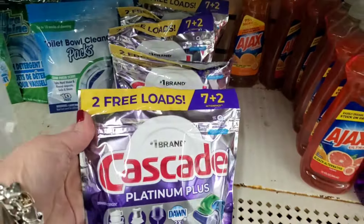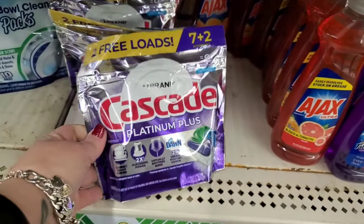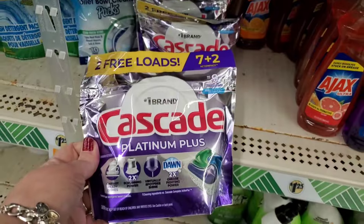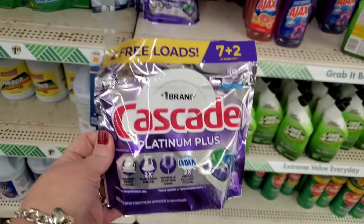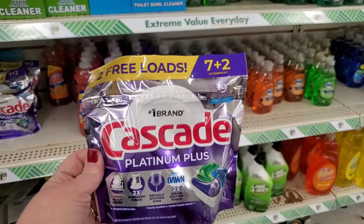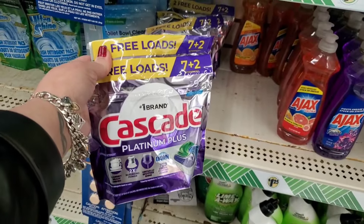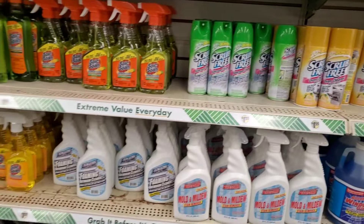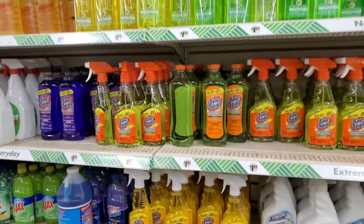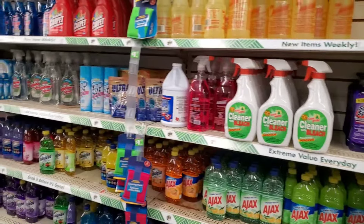For $1.25 you get 7 plus 2 — that's 9 loads of Cascade Platinum Plus. This is an amazing deal for a buck and a quarter, unbeatable price. I'm grabbing two of these.